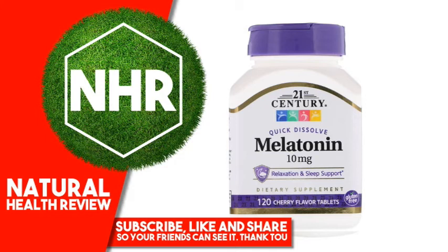Do not use if product appears to be tampered with or seal is broken. Store at room temperature.